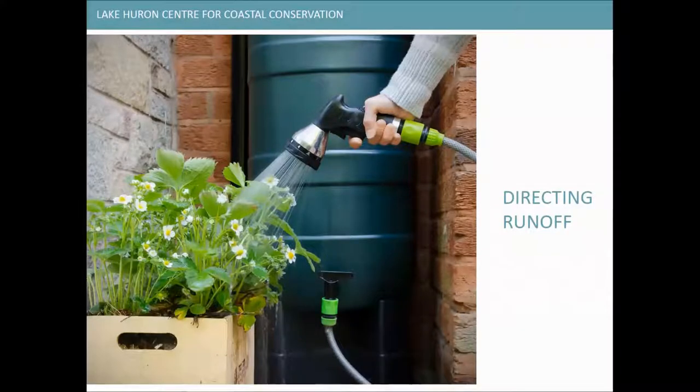Directing runoff on your property can help slow water and prevent it from reaching storm drains too quickly, allowing it to percolate into the ground where contaminants can be filtered out before water enters our Great Lakes. Try directing rainwater to the middle of your lawn, keeping it away from the foundation of your home. You can also purchase a rain barrel to collect water for later use in your garden or lawn — for every inch of rain that falls on 500 square feet of roof, you can collect about 300 gallons of water.